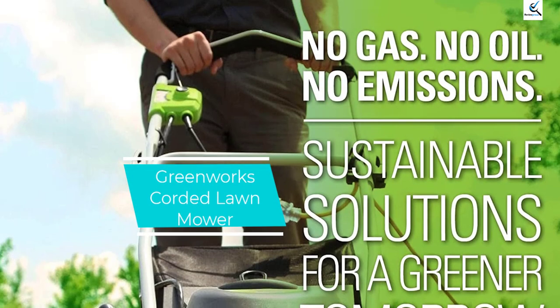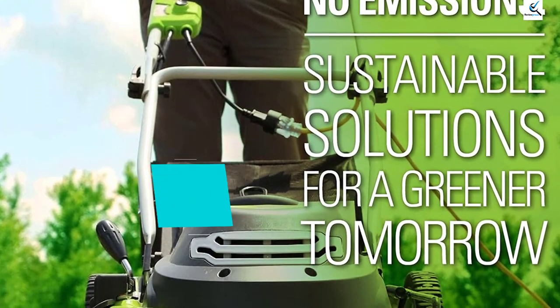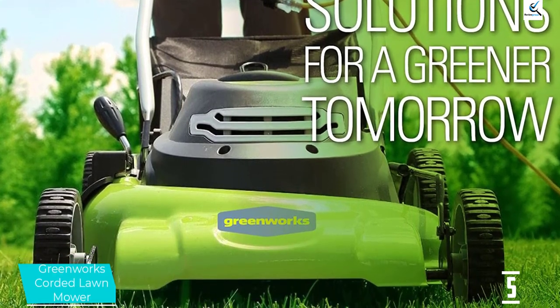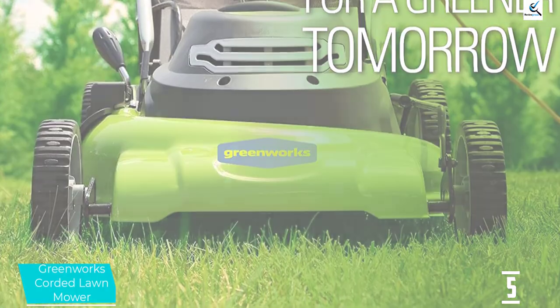Starting at number 5, we have the Greenworks Corded Lawnmower. The Greenworks Electric Corded Lawnmower has stood out several times over the last few years, and it continues to stand out as the best affordable choice for small yards and tight spaces, even those with somewhat challenging terrain.